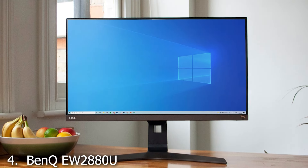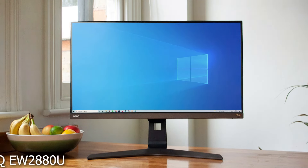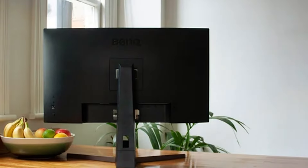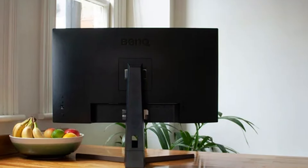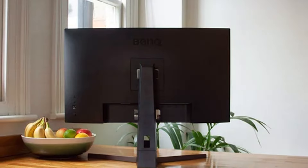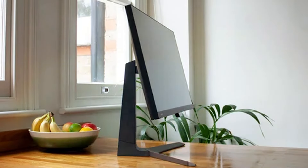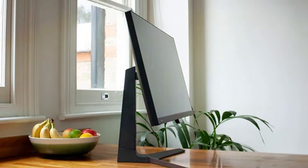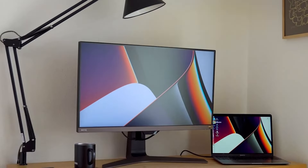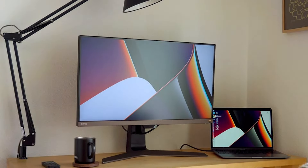The number 4 position is held by the BenQ EW2880U, which elevates the viewing experience with its 28-inch 4K UHD display, providing not only breathtaking clarity and detail but also a range of features designed to care for your eyes. The premium design includes a sleek, contemporary look that fits perfectly into any modern home or office environment. The included remote control adds an extra layer of convenience, allowing you to easily adjust settings from a distance. Durability is evident in its robust construction, ensuring that this monitor can handle long hours of use.